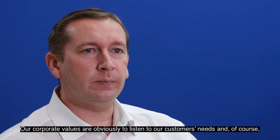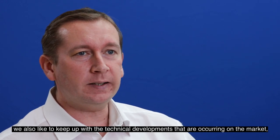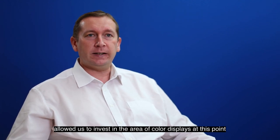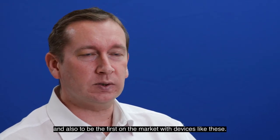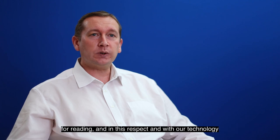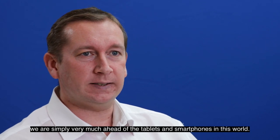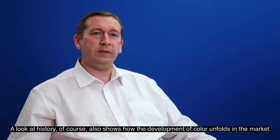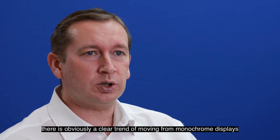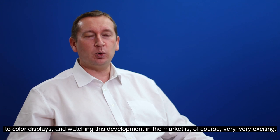Our corporate values are to listen to our customers' needs and keep up with technical developments on the market. Combining these two things has allowed us to invest in color displays and be first on the market with these devices. Customers naturally use eye-friendly and energy-efficient devices for reading, and in this respect our technology is very much ahead of tablets and smartphones. A look at history also shows how color develops in the market — when we think about televisions or smartphones, there is a clear trend moving from monochrome to color displays, and watching this development is very exciting.